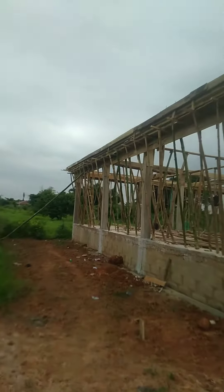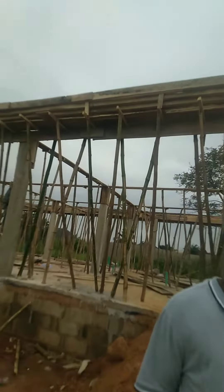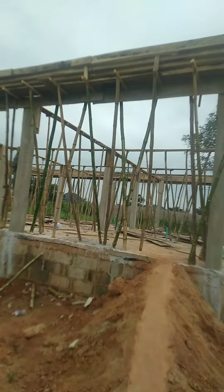The reinforcement work of this fascia concrete is ongoing right now. After we cast, we put the roof on it, then we can do the partition with the block wall. Thank you.